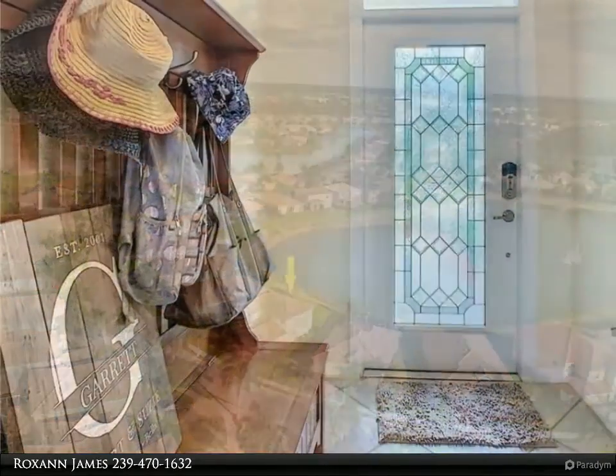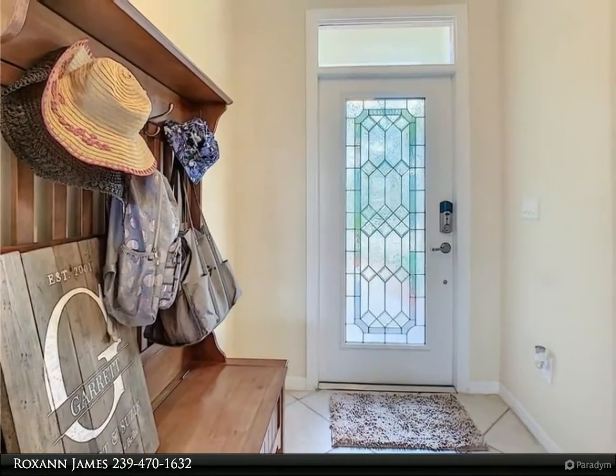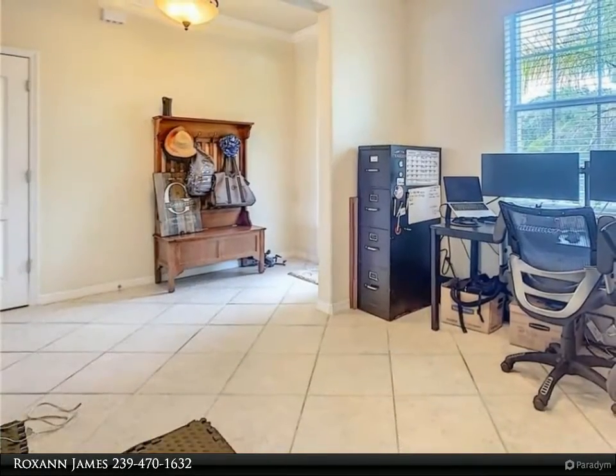The kitchen has numerous upgrades including granite counters, stainless appliances, upgraded wood cabinetry, eating bar, and upgraded fixtures throughout the home.